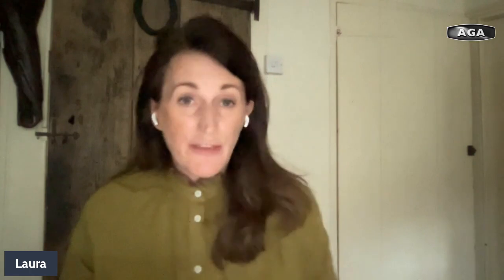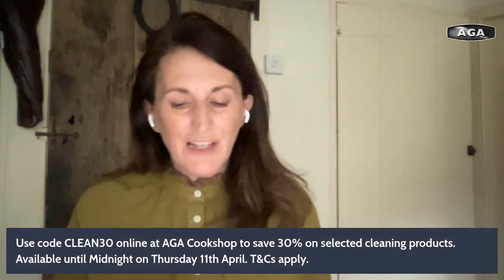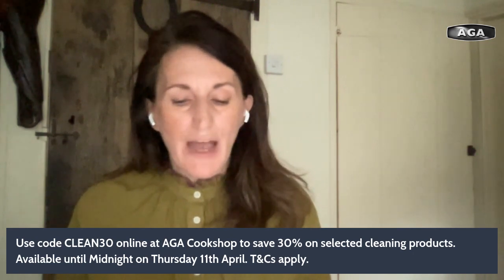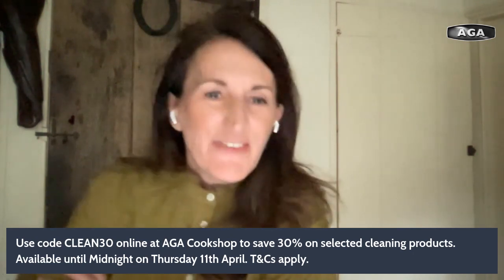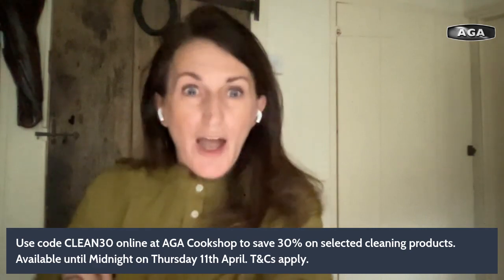We've also got a brilliant Aga Cookshop promotion which starts now and goes till midnight tomorrow. When you check out you can get 30% off by adding the code CLEAN30 at the checkout. The lovely George has put it up on the screen.